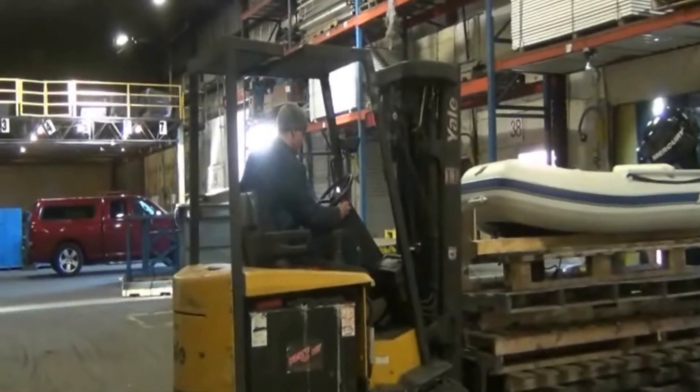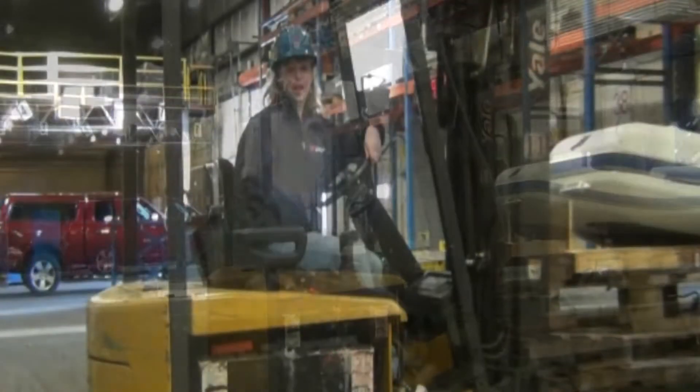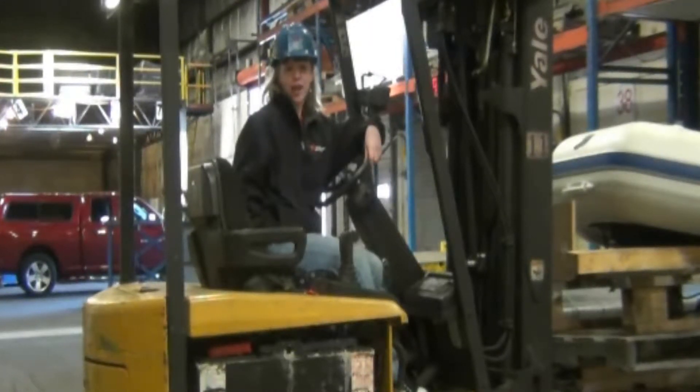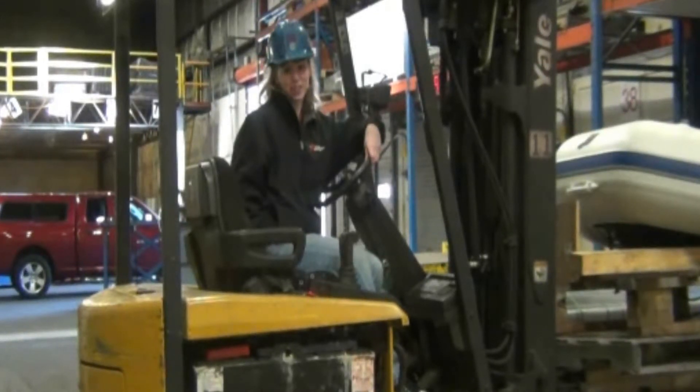Turning radius specifications are typically better than propane-fueled forklifts, and they offer longer major component life. Overall, when operated in the right application, used electric forklifts will cost and perform better than a used propane forklift.